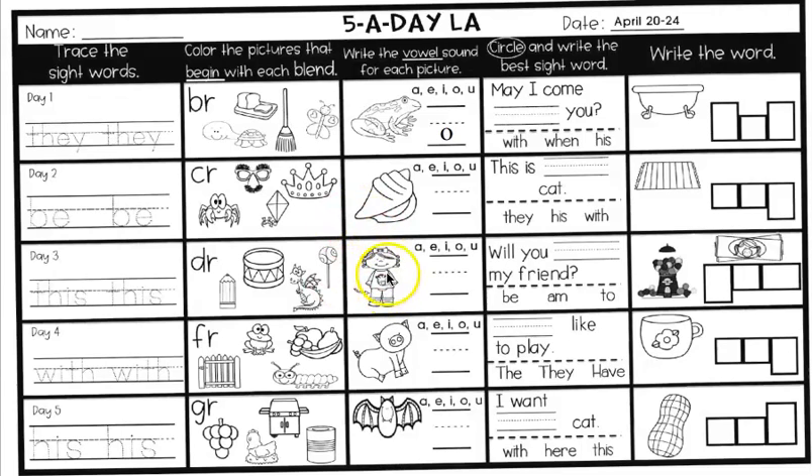In the middle one, we are writing the vowel sound for each picture. That is a picture of a little girl, but if you look at where the arrow is pointing, it is pointing to her leg. Leg. What vowel sound do you hear? Write it on the line.